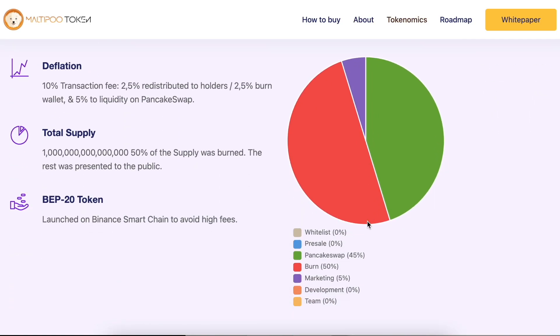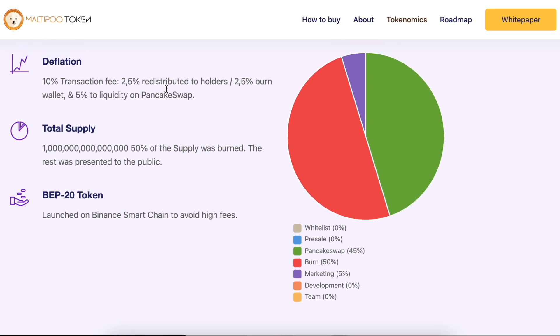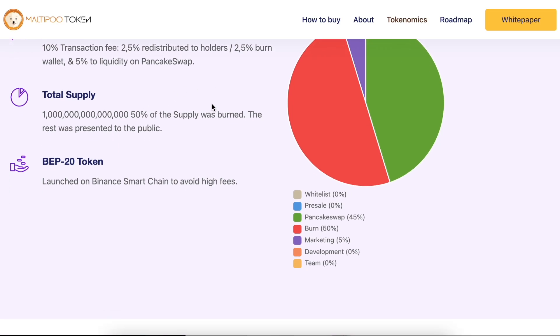Tokenomics and distribution: there is a deflationary transaction fee. Two and a half percent is redistributed to holders — meaning if you hold this token you will earn profit. Two and a half percent is burned. Five percent goes to liquidity on PancakeSwap. There is one trillion coins in the market, and 50 percent of the supply was burned. The rest was presented to the public.